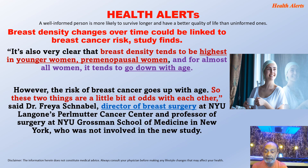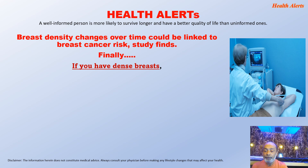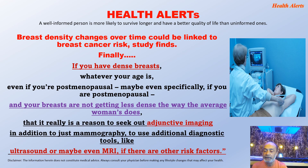However, the risk of breast cancer goes up with age, so these two things are a little bit at odds with each other. If you are a 40-year-old woman and your breasts are dense, that could be considered age appropriate. The take-home message is: if you have dense breasts, whatever your age, even if you are post-menopausal — specifically if you are post-menopausal and your breasts are not getting less dense the way the average woman's does — that is really a reason to seek out adjunctive imaging in addition to mammography, using additional diagnostic tools such as ultrasound or even MRI if there are other risk factors.